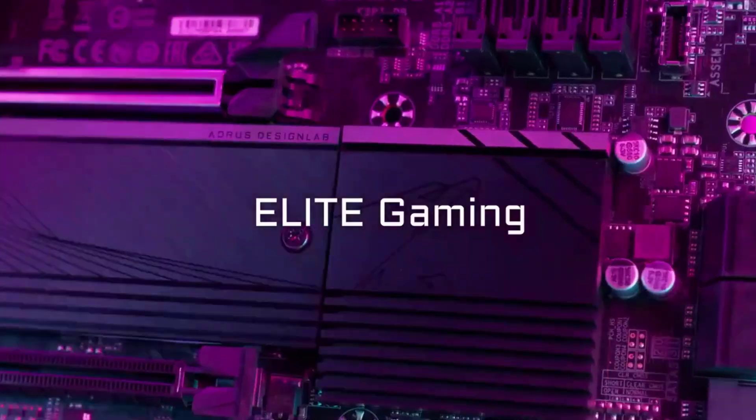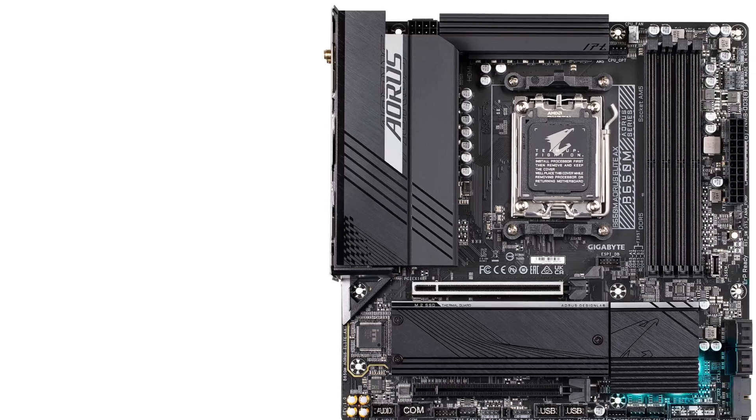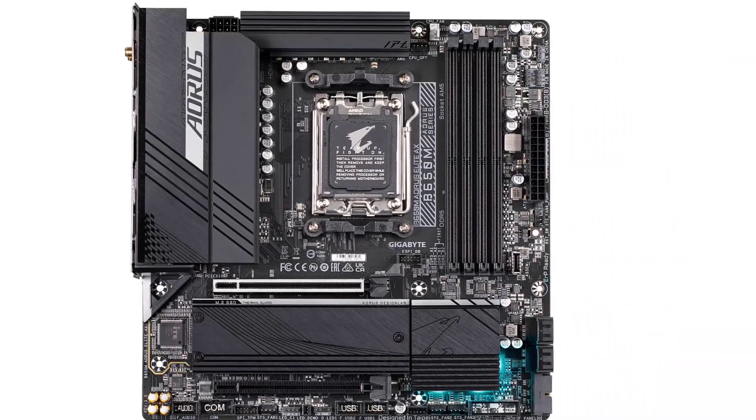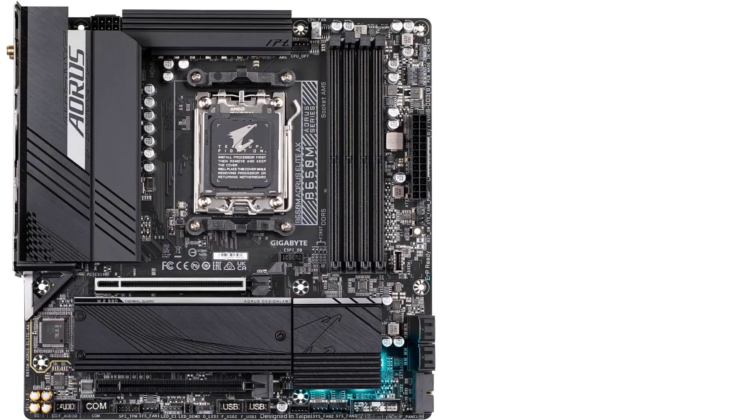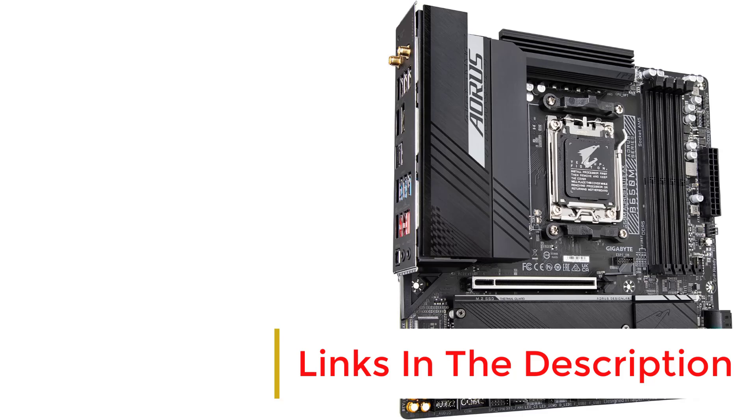While the 60A power stages might struggle with high-end CPUs, it's not really a deal-breaker, since mid-range AMD CPUs like the Ryzen 5 7600X pack enough power for competitive gaming and everyday productivity tasks.